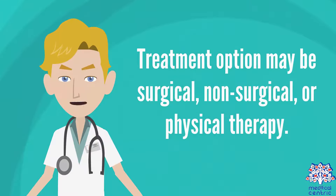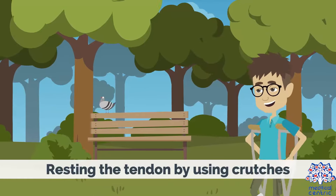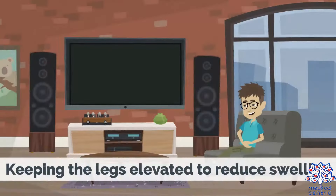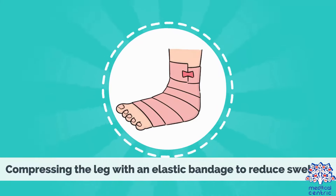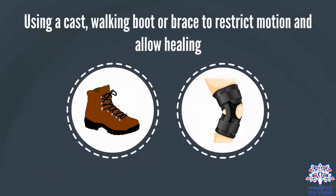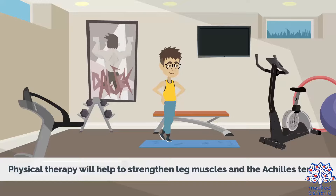Treatment options may be surgical, non-surgical, or physical therapy. Non-surgical treatment includes resting the tendon by using crutches, applying ice to the ruptured area, keeping the legs elevated to reduce swelling, compressing the leg with an elastic bandage to reduce swelling, and using a cast, walking boot, or brace to restrict motion and allow healing. Surgical treatment involves making an incision in the back of the lower leg and stitching the torn tendon together. Physical therapy will help to strengthen leg muscles and the Achilles tendon.